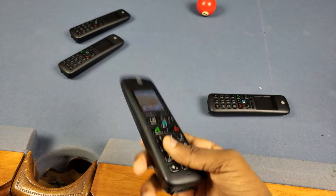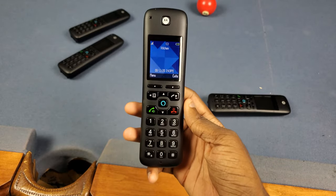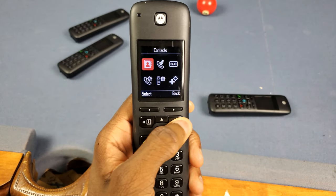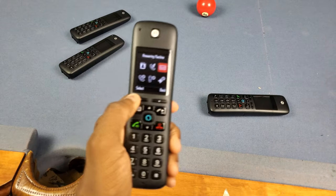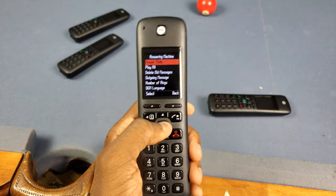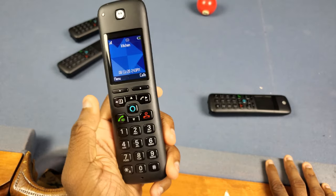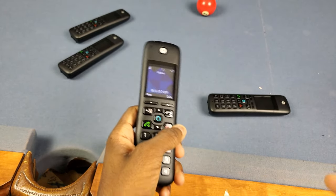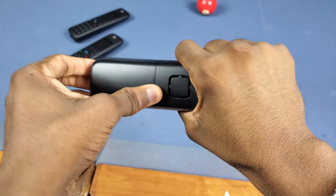Next up is the fact that these phones can get updates and always improve. With a regular home phone, if you don't like something you're stuck with it until they release a new model. For example, when this first came out it didn't have an answering machine, and a lot of people complained — but they added it in an update later. I have AT&T U-verse which already has its own answering machine, so I don't really need it, but it's a nice feature.